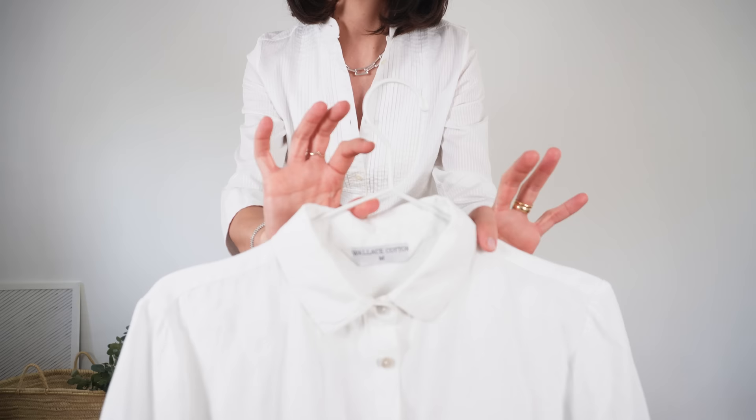I have exactly one white linen shirt and I believe that is enough, although I am thinking of getting one with the same granddad style collar and puff sleeves — that's something on my radar — but only if I find the perfect one. But the hero piece of this video is this shirt, and this is by Wallace Cotton. Great quality, great weight, really nicely oversized, not too big. I love this shirt.